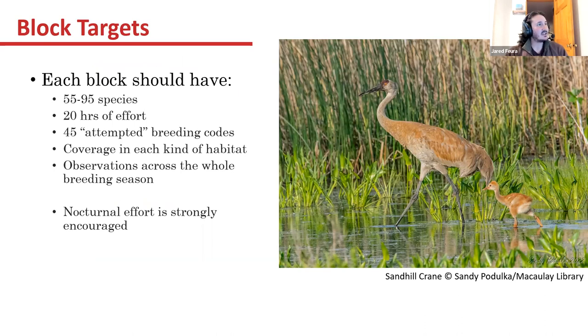Regarding block targets — these are the new standards because the guidelines have changed a little bit. Each block should have 55 to 95 species with coded breeding behaviors. The reason there's a range is because we don't expect as many species up in the Adirondacks at higher elevation as we would at lower elevation, or some blocks out on Long Island wouldn't have as many species.